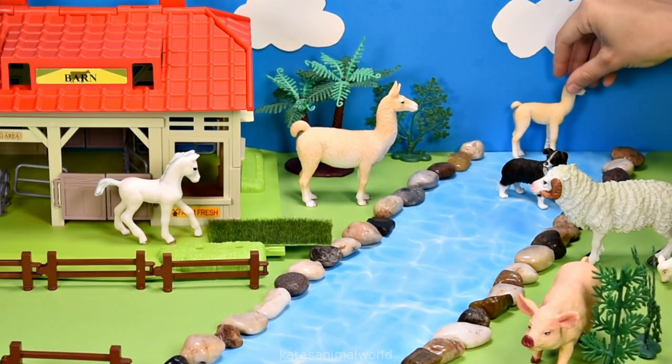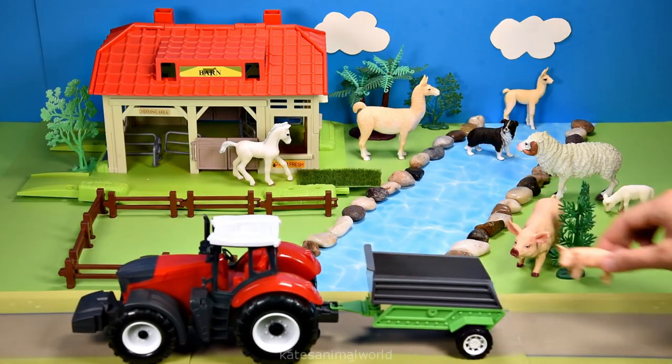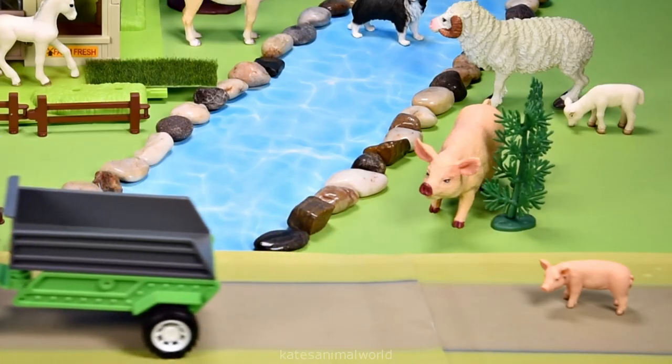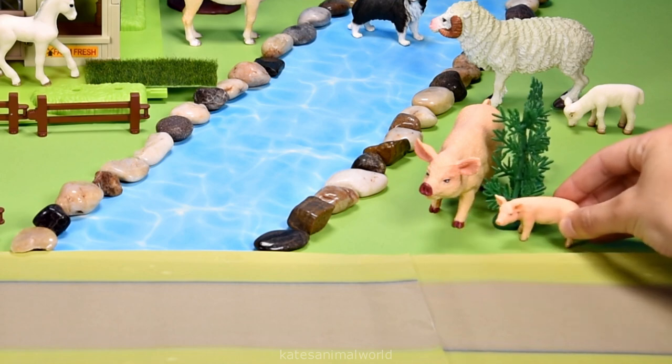What animal is in the back of the tractor? It's a piglet — a piglet is a baby pig! Hi mum!